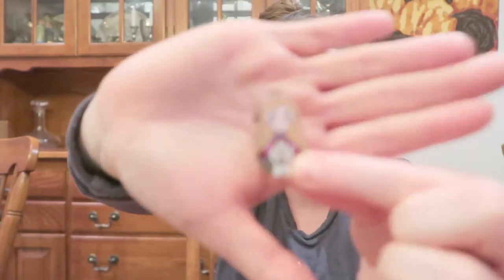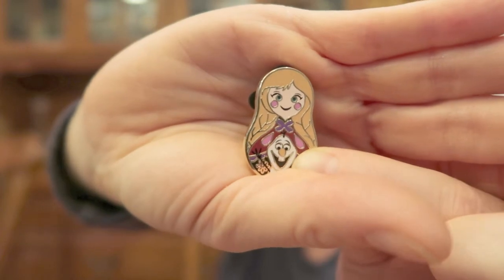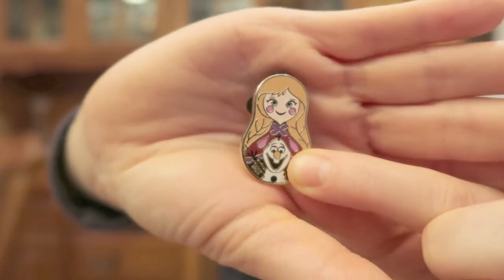The next one is... I got Anna! I really wanted this one because it's got Olaf. Here's Anna and Olaf — I really wanted this because it feels like a double pin.